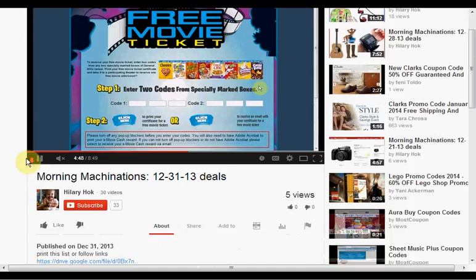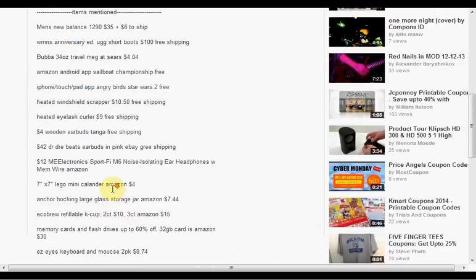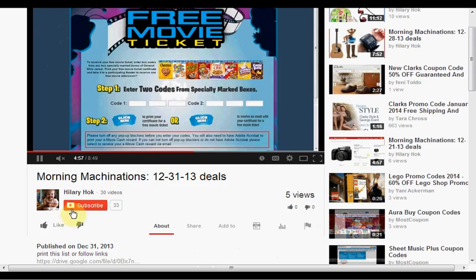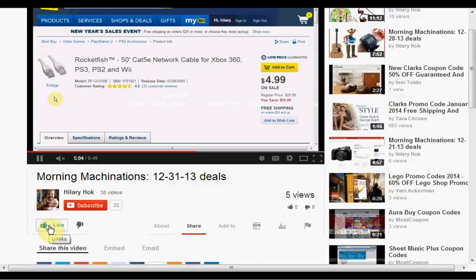To find the products mentioned in this video, you can click Show More to see a list of things. If you like this kind of video and would like to see more of them, click Like and let me know. If you want to make sure you don't miss any of my videos, like the daily ones, hit Subscribe. And if you're already a subscriber, thank you.